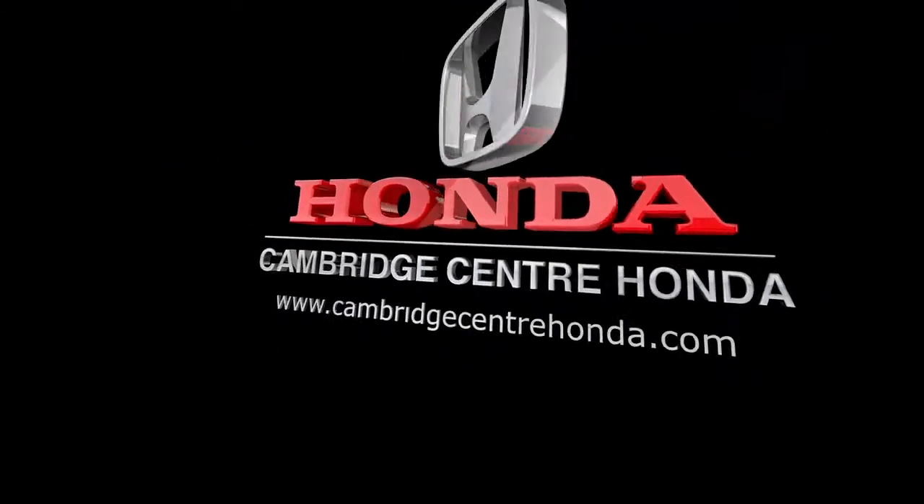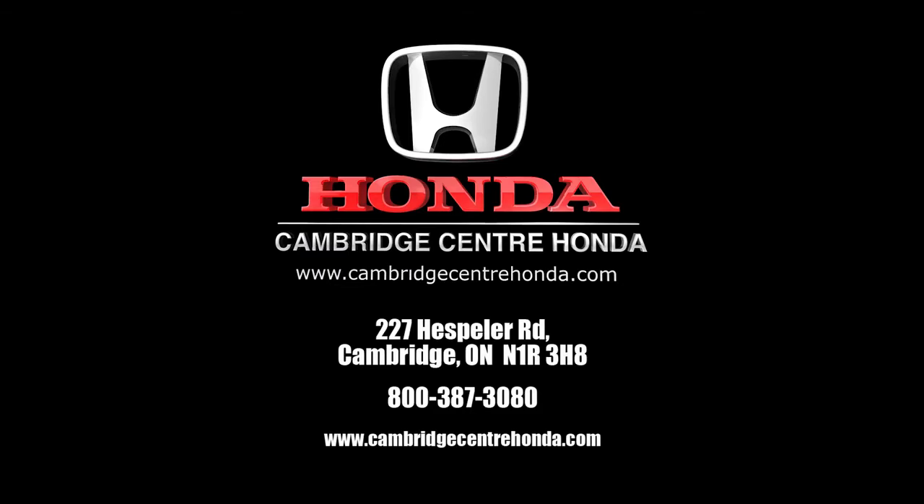Call or email Cambridge Centre Honda today and check out our many Honda models, or schedule a test drive to get inside a Honda Civic today and experience the difference yourself.